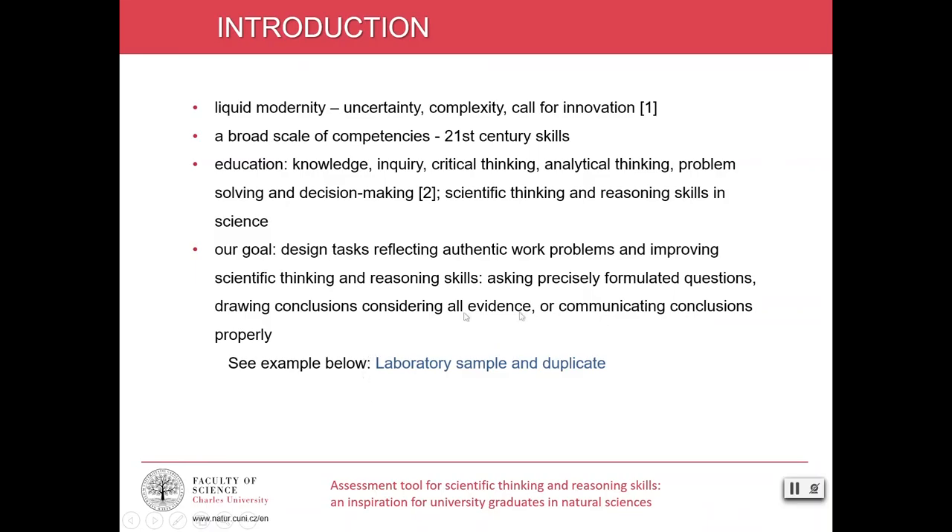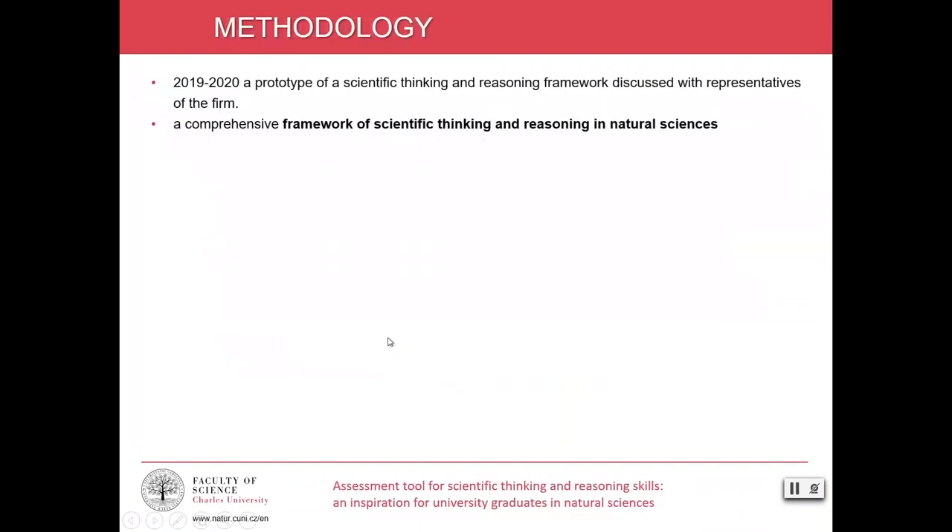You will see such an example in a minute, and this task is called a laboratory sample and duplicate. In the last two years, a prototype of a scientific thinking and reasoning framework based on methods of theoretical scientific research was created and discussed with representatives of the firms.